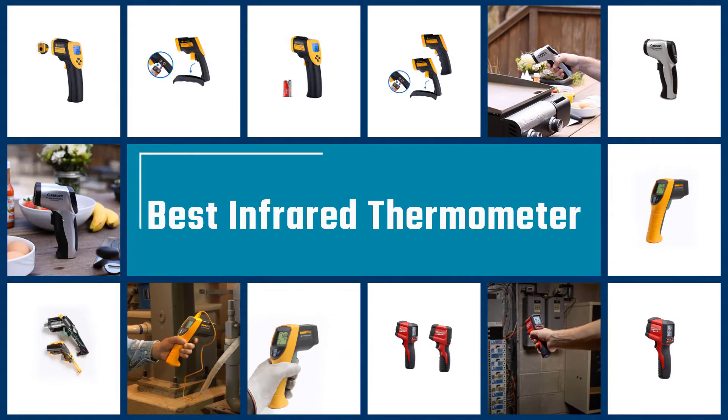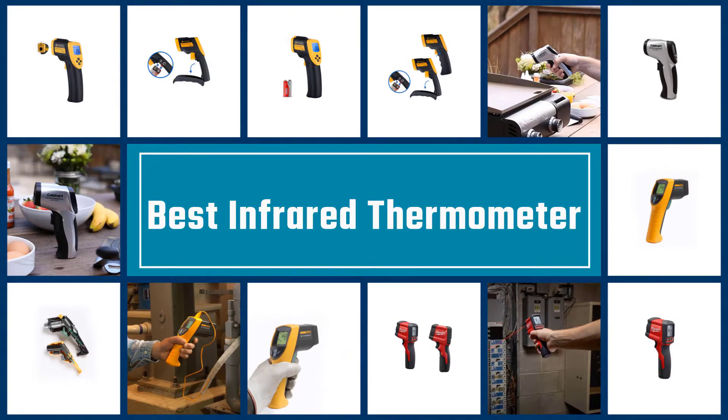Here we present the five best infrared thermometers. Let's get started with the list.